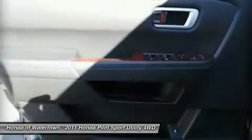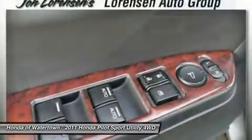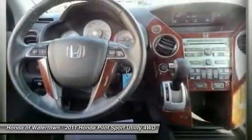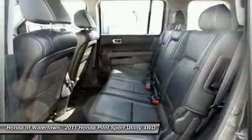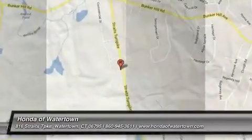All pre-owned vehicles are covered by the Lorensen Advantage, including extended warranties and free services. For more information go to www.lorensen.com/lorensen-advantage. Pricing analysis performed on March 28, 2014. Horsepower calculations based on trim engine configuration. Please confirm the accuracy of the included equipment by calling us prior to purchase.